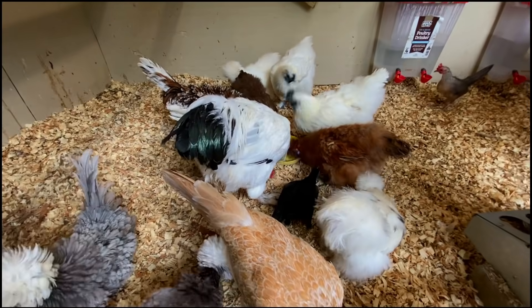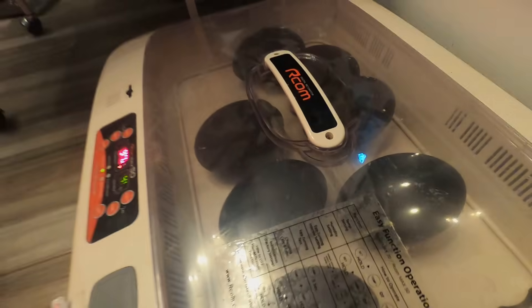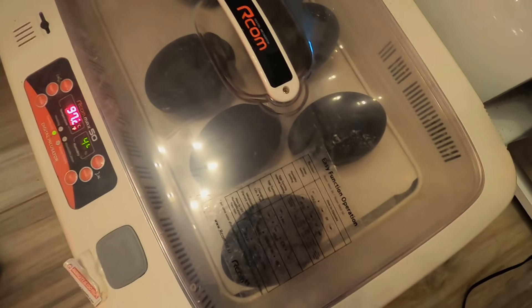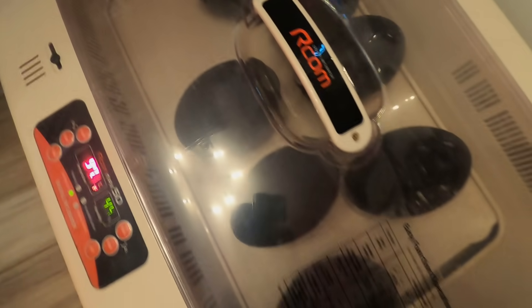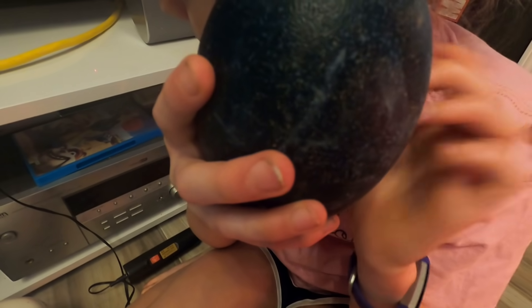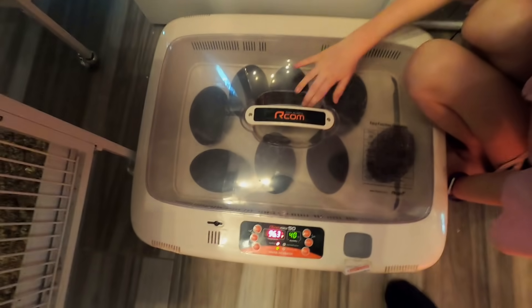All right, emu egg update. You think it's moving? It will move sometimes. You said the other day you tapped on it and thought you heard something tapping back. If you guys missed it in our last video, we do have emu eggs in the incubator, but we're not sure if they're even fertile. The thing about emu eggs is you can't candle them — they're so dark and thick. You can set them on a flat surface and see if they wiggle, which you think you've seen, or do a tap test and see if something taps back, which you think you've heard. We got eight of them — hopefully maybe one will hatch.